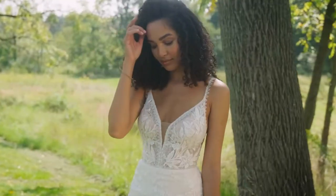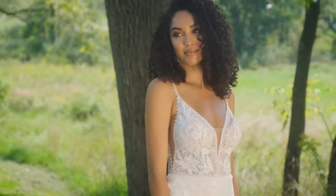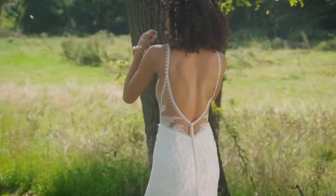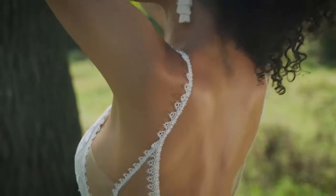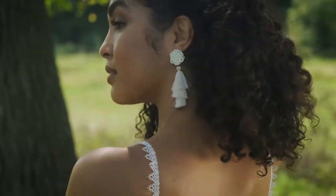Style 66246 is an ultra-chic trumpet skirt gown for the laid-back bride. A plunging V-neckline is accented with V-side cutouts, leading to a seriously sexy low V-back. All-over Chantilly lace is blended with embroidered appliques over the top. Hand-placed lace trims vibe with the neckline and waist